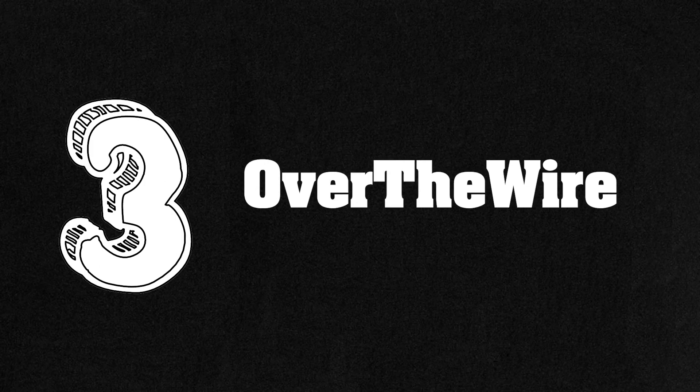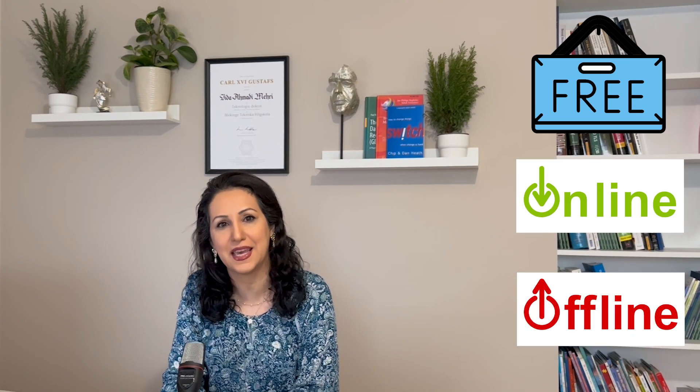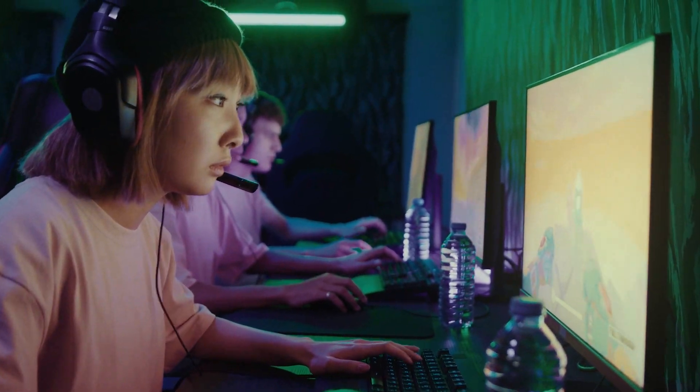Number 3: OverTheWire.org. OverTheWire provides a platform to learn and practice security concepts in the form of war games. It's free of charge and you can select online or offline games. Each game starts from level 0 and moves to the next level after fulfilling the current level goal. It's suitable for people who like games or gamers who want to learn cyber security and hacking.